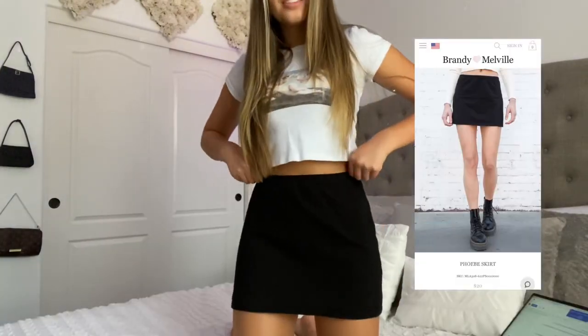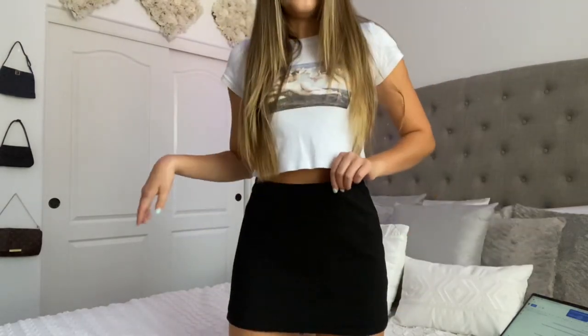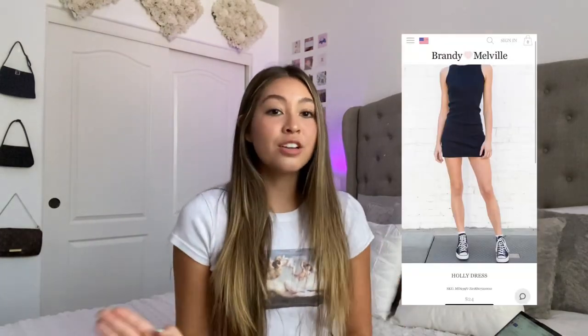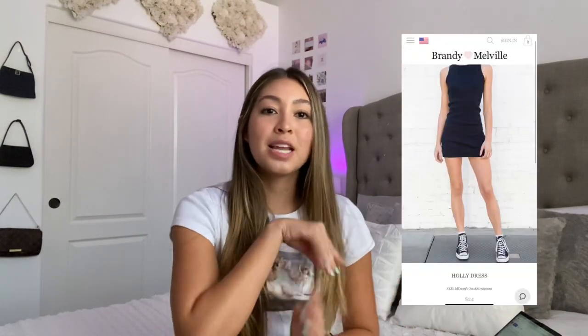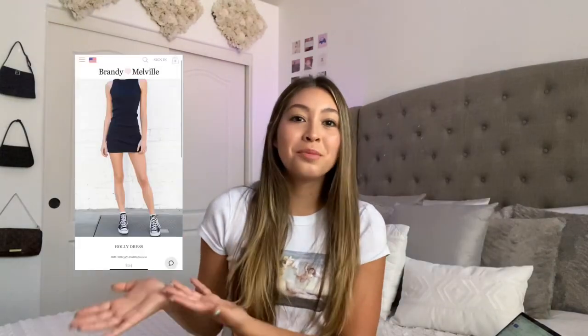They have a bunch of different city options like New York, Hawaii, and plain ones — these might be some of my favorites. Then there's the Phoebe skirt, which I'm actually wearing right now. It's a really cute basic cotton skirt with a little elastic band and it was only $20 — I wear it so often and I love it. Last but not least is the Holly dress, which retails for only $24. It's so incredibly flattering and you can never go wrong with basics — this is something you'll purchase now and wear for years.